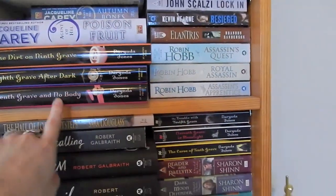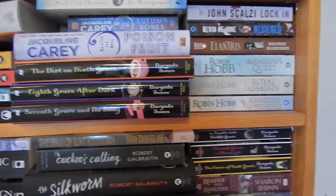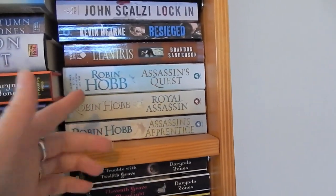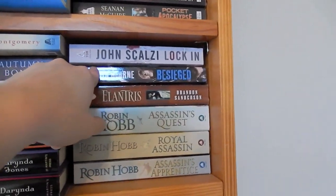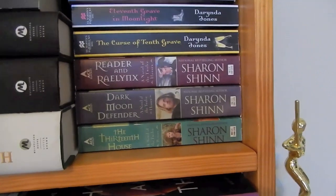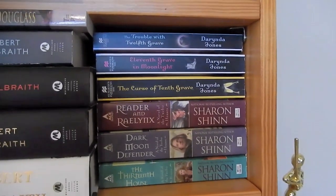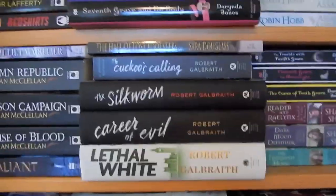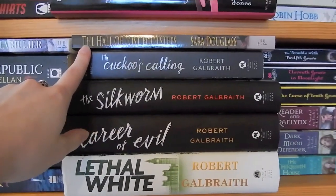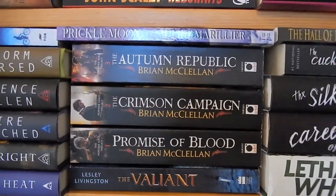Then we've got some of the Charlie Davidson series by Darynda Jones — it's a pretty funny paranormal romance series. We've got the initial Fitz and the Fool trilogy by Robin Hobb. Elantris by Brandon Sanderson. A short story collection in the Iron Druid series, Lock In by Scalzi, and some of the Twelve Houses series by Sharon Shinn — I really like that, it's a high fantasy series. More of the Charlie Davidson books. Then we've got the Cormoran Strike books by J.K. Rowling. A short story collection from Sara Douglass, who is a really great author — most of those books are back at my parents' house, so you'll see them when I show you those books.